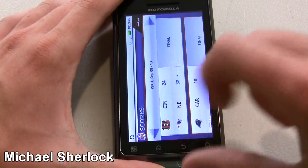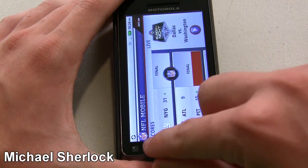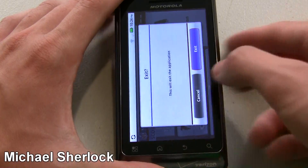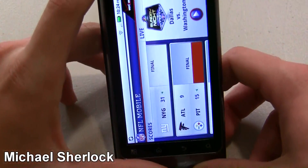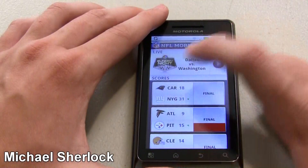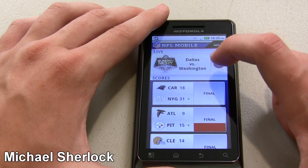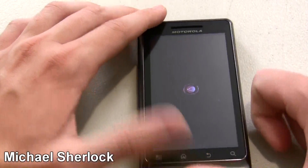This app is really useful because if you're a big sports fan like I am, you want to be able to get all your news and everything of that nature. So when you first open it up, you get an interface here with live video. You get Sunday night and Thursday night football broadcast, which is pretty cool. Let's go ahead and jump into that and check out the quality.